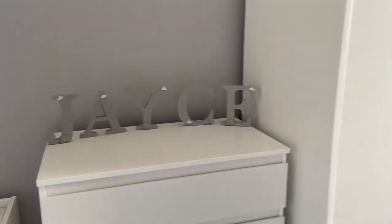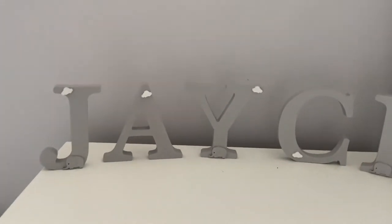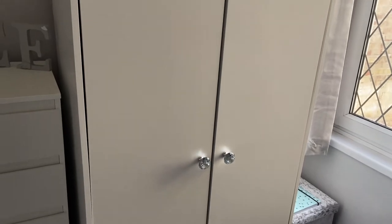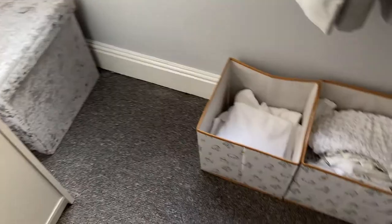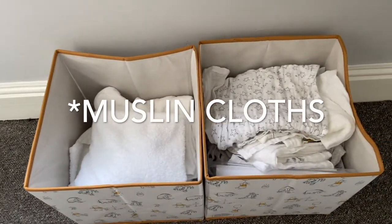Over here is where his chest of drawers and wardrobe are. Up here we've got his name blocks, which were made for me by a girl on Facebook — only £20 and they make the room look so much better. His chest of drawers and wardrobe are both from Ikea. Down here he's got a silver crush velvet ottoman with all his blankets, and he has these Winnie the Pooh storage baskets with his towels and blankets. That's pretty much his nursery.